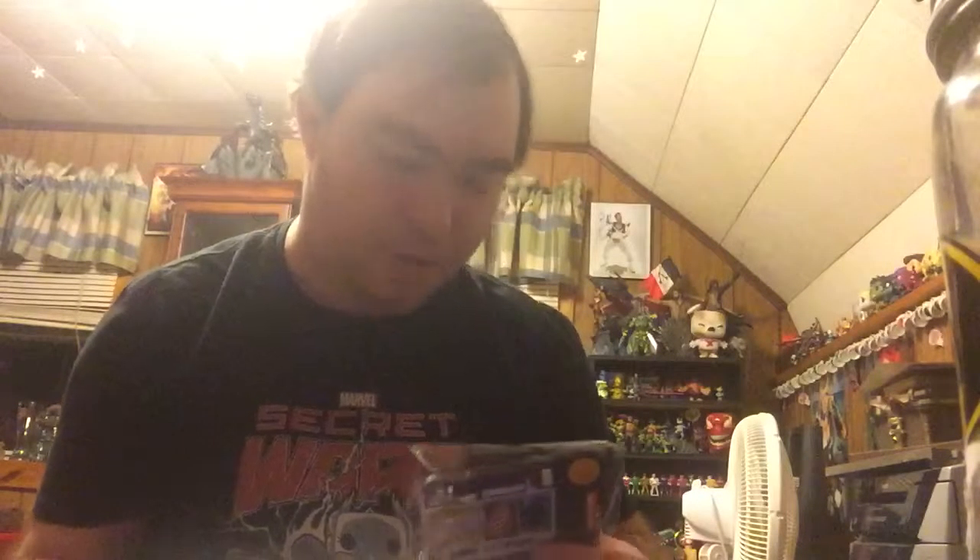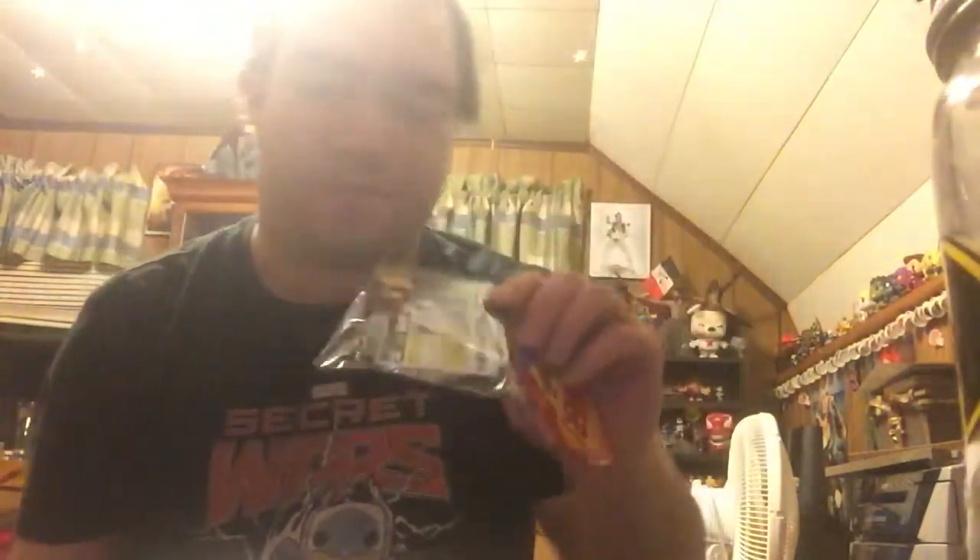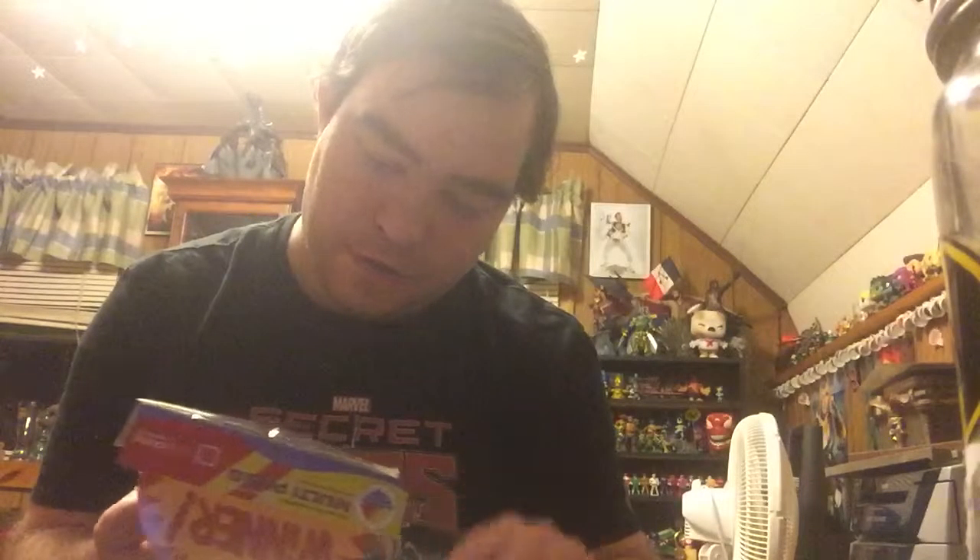Then I have some AAA batteries — cool, never have too many AAA batteries. And then we have a Kidrobot facehugger plush. That's funny, it's got a cute little smiley face. That's really cool looking.